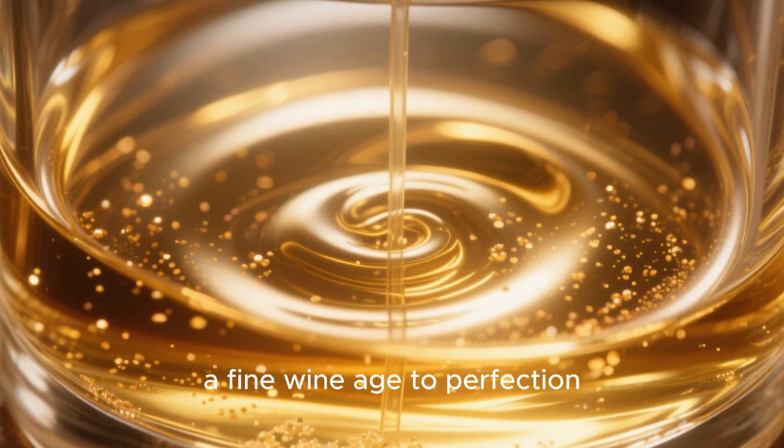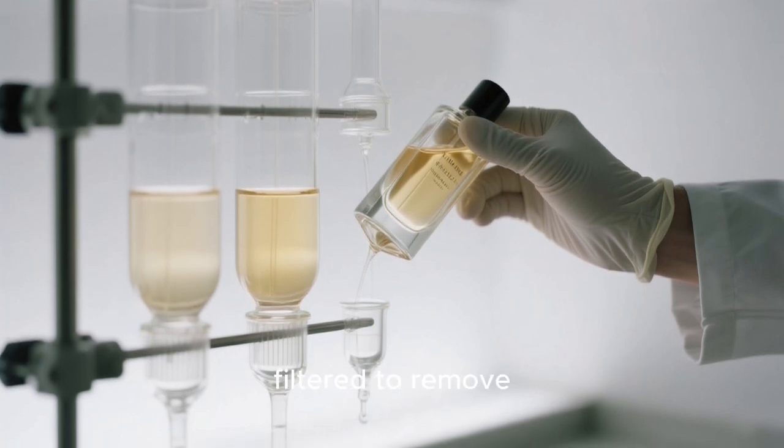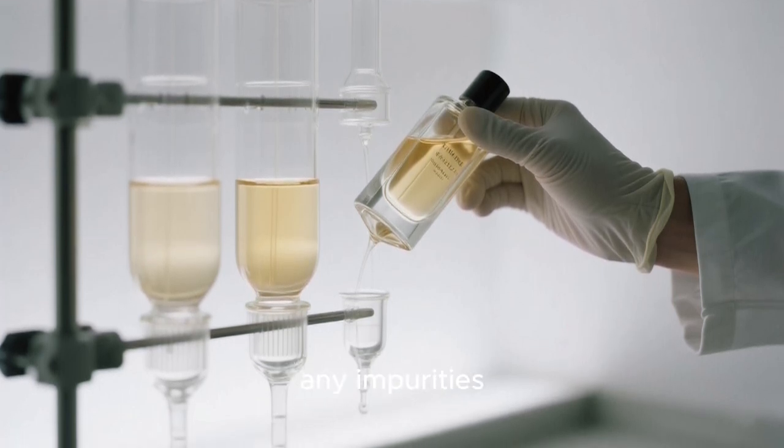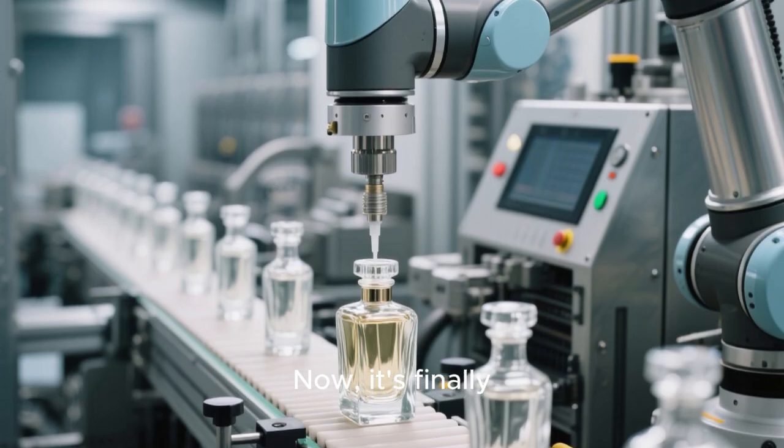It's like letting a fine wine age to perfection. After maturation, the liquid is chilled and filtered to remove any impurities, ensuring the final product is crystal clear. Now, it's finally ready for the bottle.